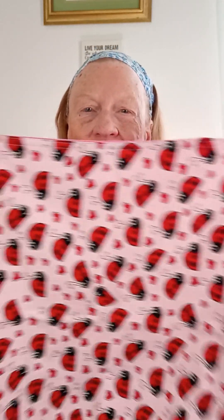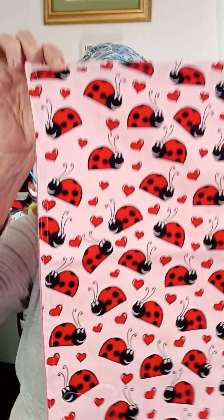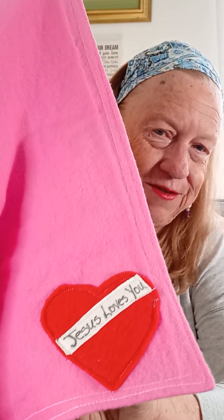I've got my baby blankets with the ladybugs, and on the back I've been sewing on a little red heart with red felt, and it says 'Jesus loves you.' So what I'm doing today is sewing the hearts on the blankets.